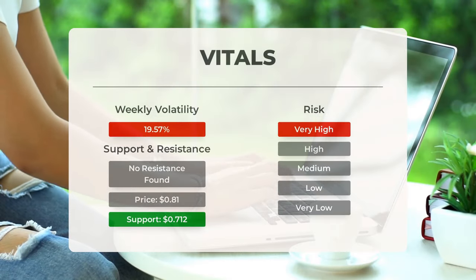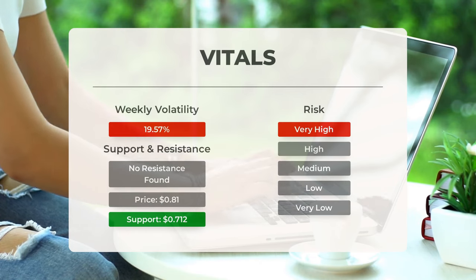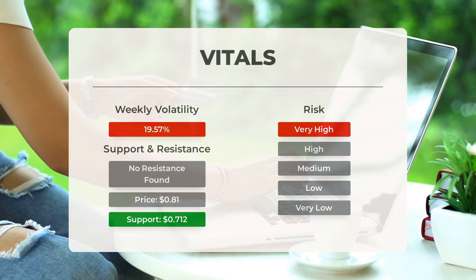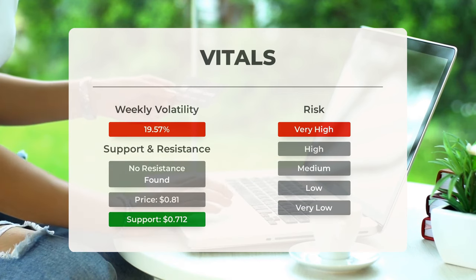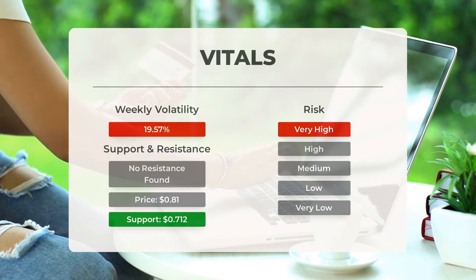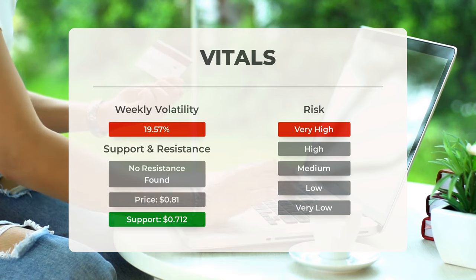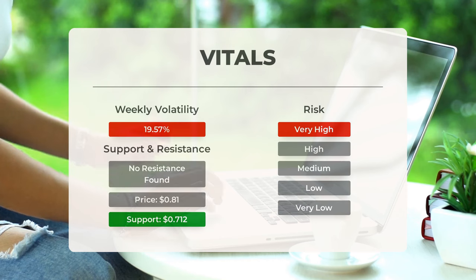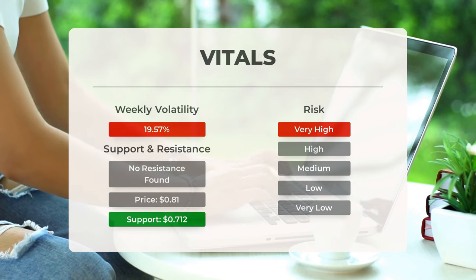KULR Technology Group Inc. has support levels at $0.7127 and $0.707, with the next support at $0.704. Breaking a support level may lead to further downward movement in the stock price. The stock is currently considered very high risk due to its high volatility, with significant price fluctuations within a day and a wide prediction interval from the Bollinger Band. In the past day, the stock had a $0.112 price range, or 15.38 percent volatility, while the weekly average volatility stands at 19.57 percent.